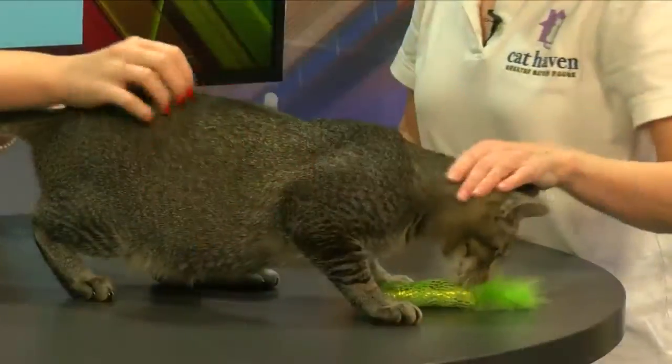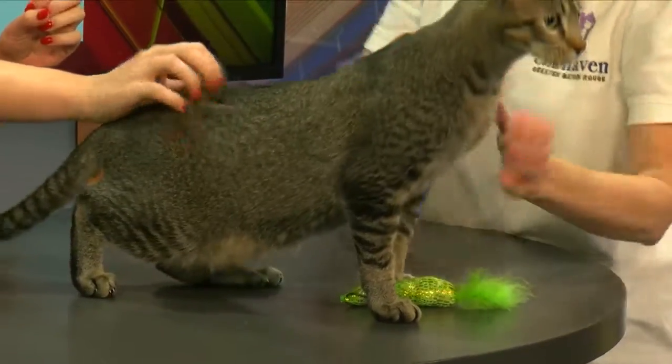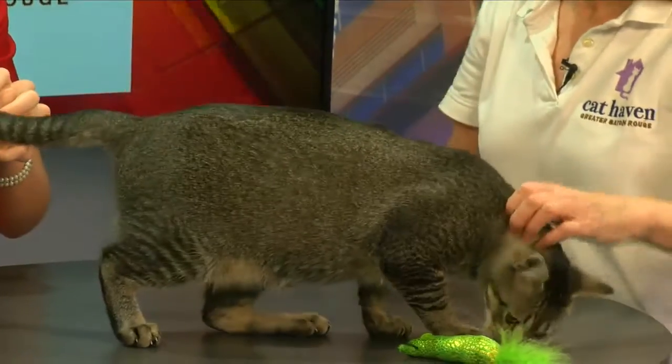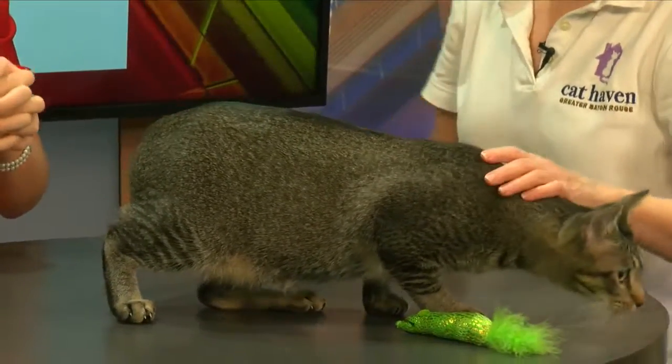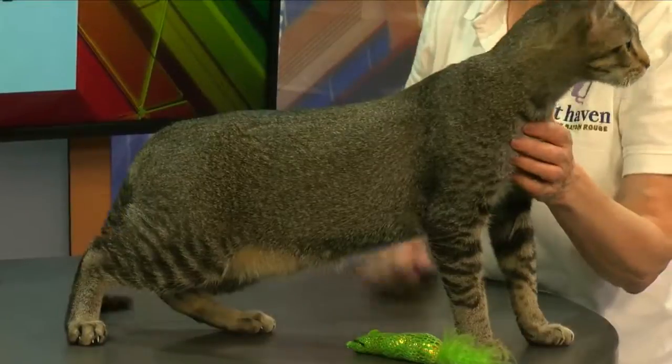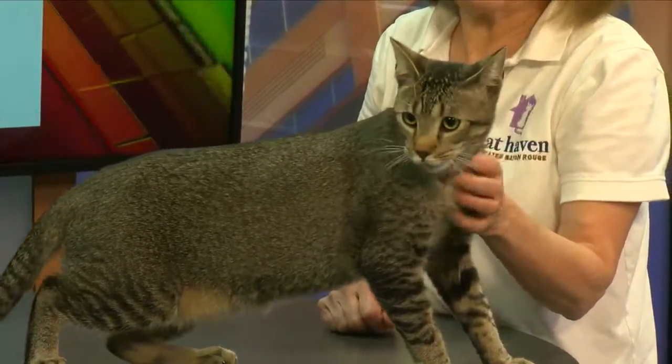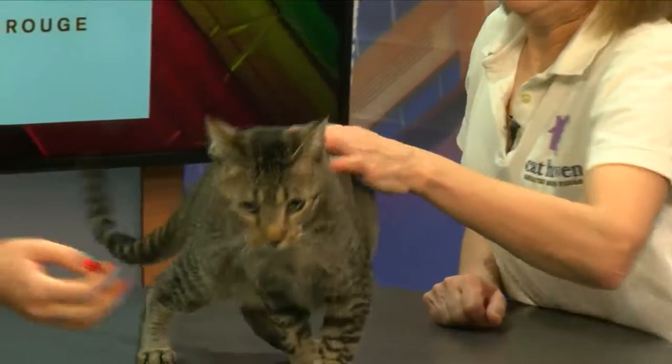He hasn't been around dogs and children, but he was so chilled yesterday, I'm sure he would be fine. About eight months old — still could grow a little bit bigger. He was originally adopted from the Companion Animal Alliance shelter and was returned because his owner couldn't take care of him anymore. We got him last week, brought him into Cat Haven, and hope to find him a good home soon.